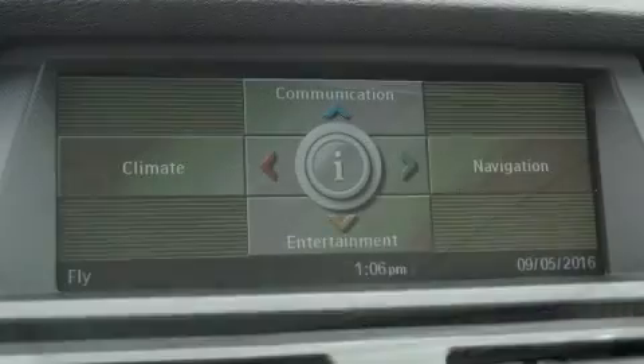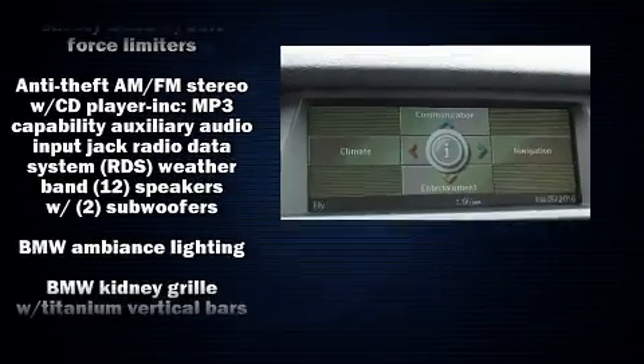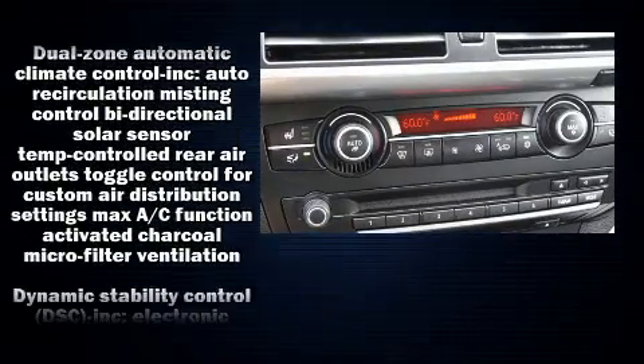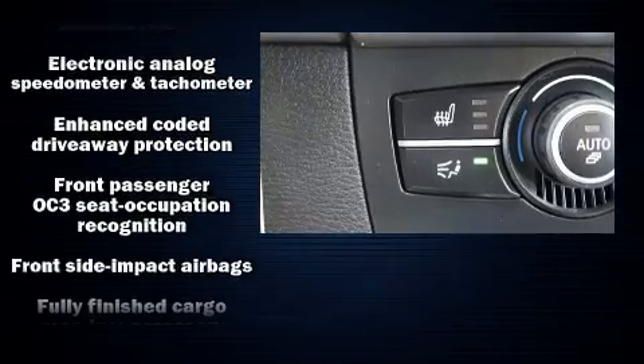BMW also prioritized safety and security with features such as traction control, brake assist, and four-wheel disc brakes with ABS. When road conditions become unpredictable, rely on all-wheel drive to maintain outstanding control.